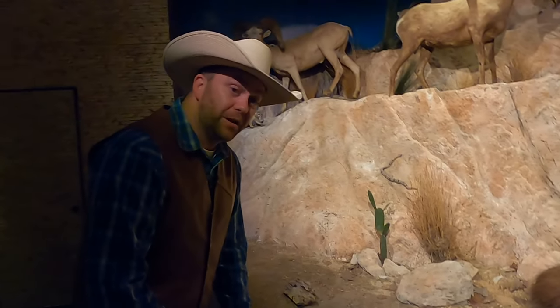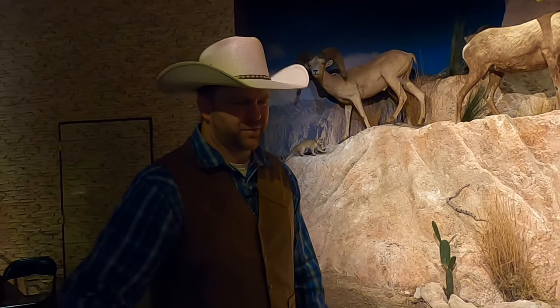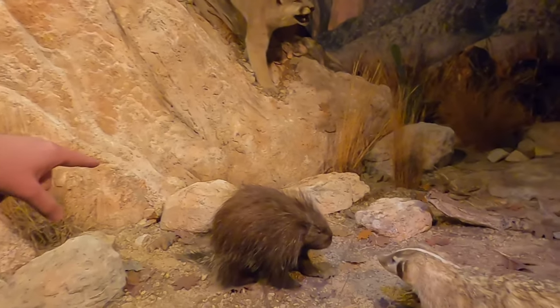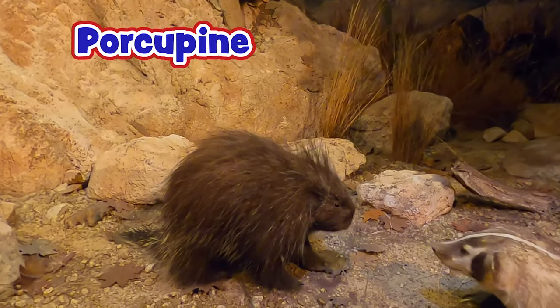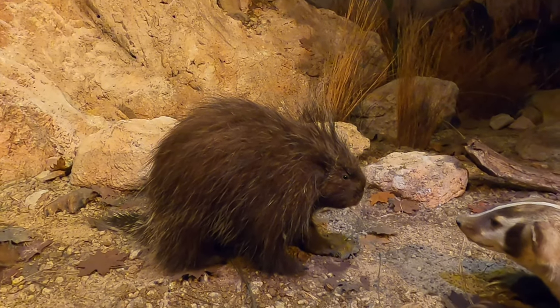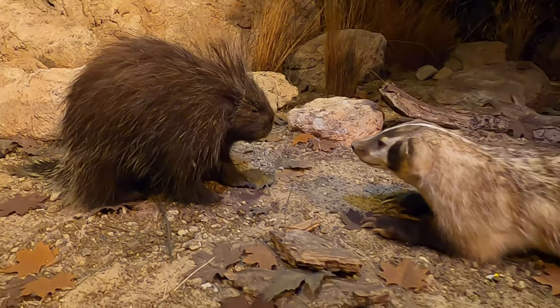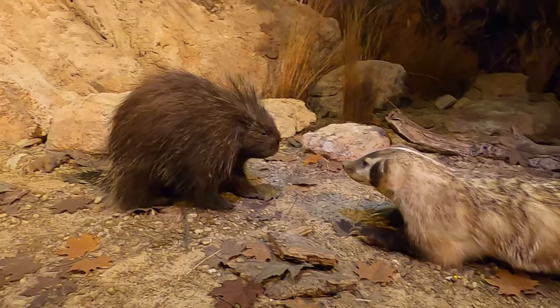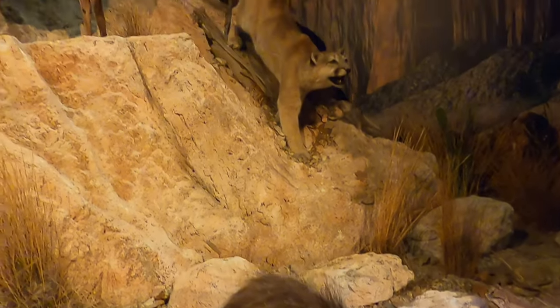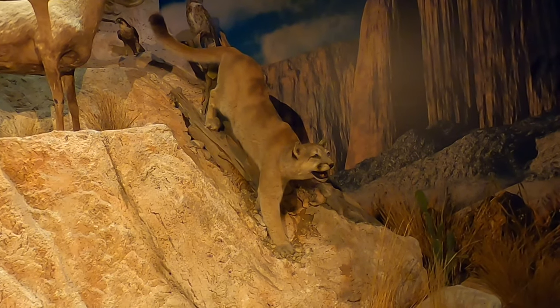Something that a lot of people don't know about — we actually have a lot of these in Texas. This guy right here is a porcupine. We have those all over the state. A lot of people think they're just out in West Texas, but they actually are in the hill country and some of the northern parts. They have these really prickly tails — they're really cool.